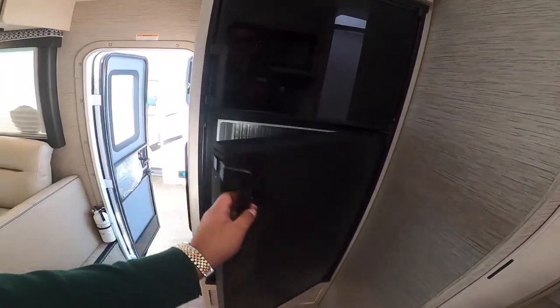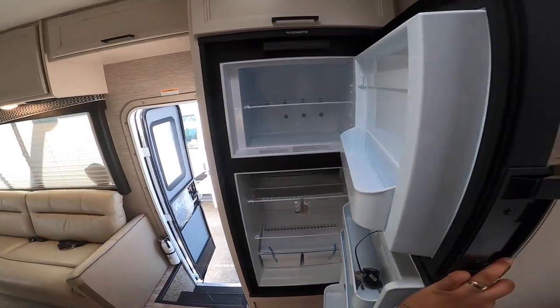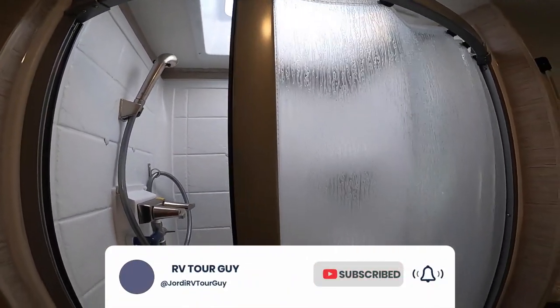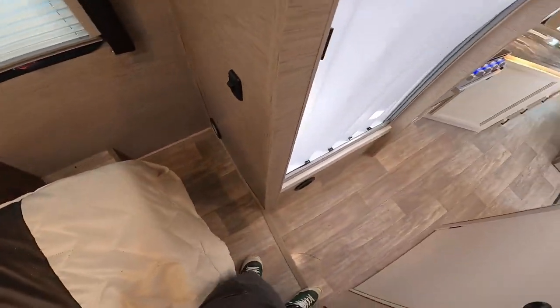You'll have solar on board as well, and an 8 to 10 cubic foot refrigerator that's dual zone — propane or all electric. The bathroom is in the middle, which is unique because it gives you a lot more space, and you get a nice cube shower.